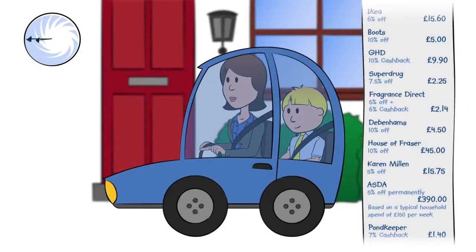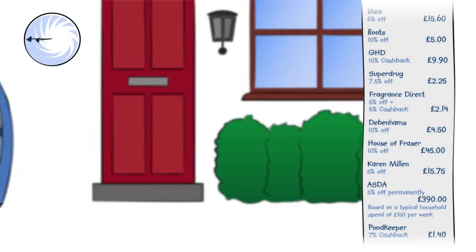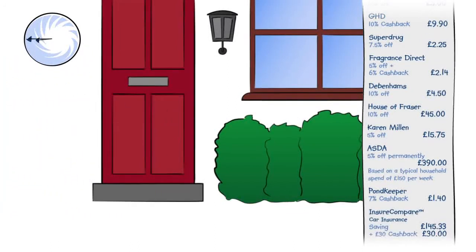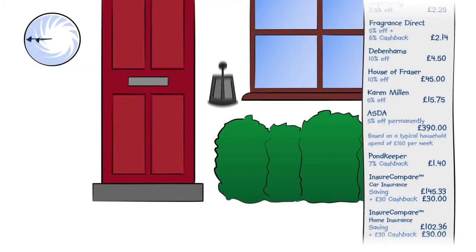As Jenny heads off on the school run, she's safe in the knowledge that she got the best price for her car insurance and buildings and contents insurance, using the Ensure Compare price comparison system.